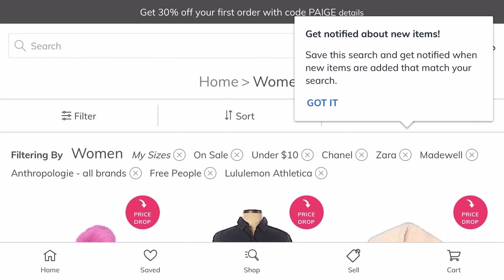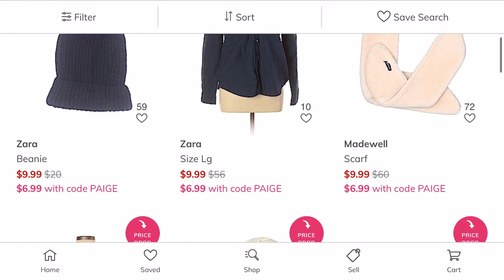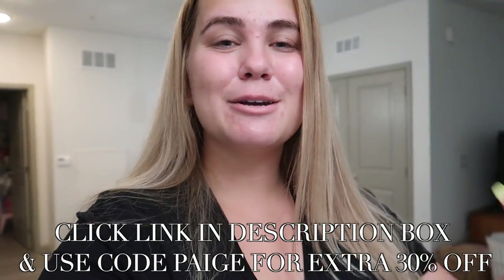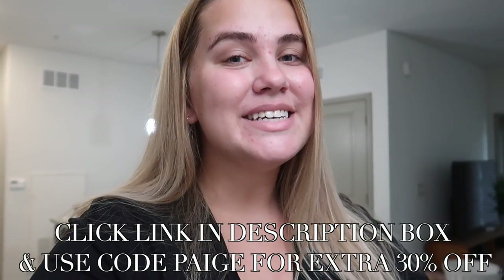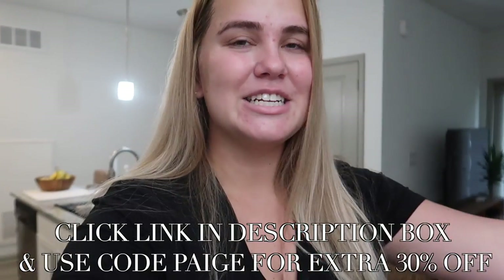Everything is triple checked for quality, and lots of pieces actually still have their tags on them. I'm personally a fan of thredUP because I love online shopping, and in times like these we're all trying to leave our homes as little as possible, so it's perfect. Thrifting is a much more affordable and environmentally conscious way to shop. They're actually offering a special discount — click the link in my description box and use code PAGE for an additional 30% off your order.